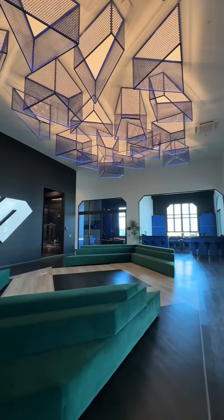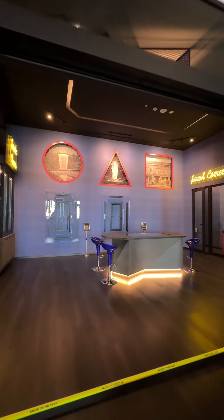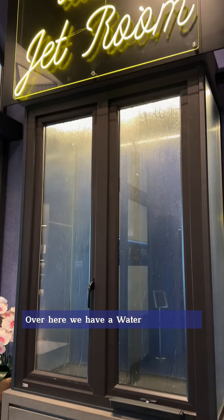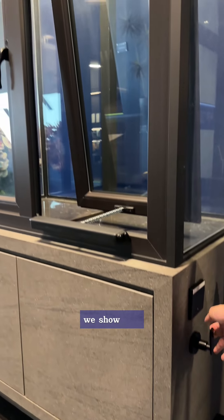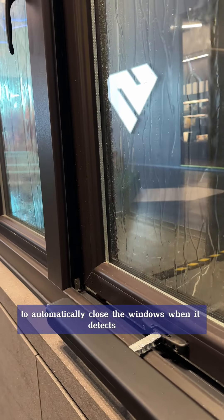Hello, welcome to our showroom. Let's start with the experience room. Over here we have a water jet showcase where we show how watertight our windows are. We can even use sensors to automatically close the windows when it detects rain.